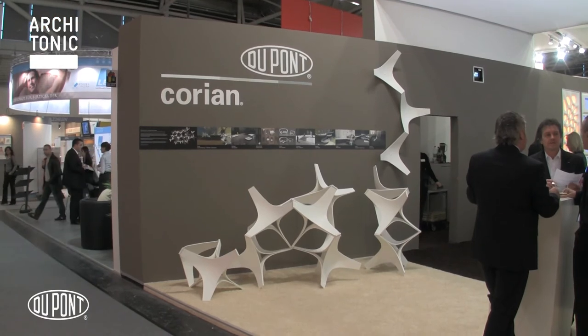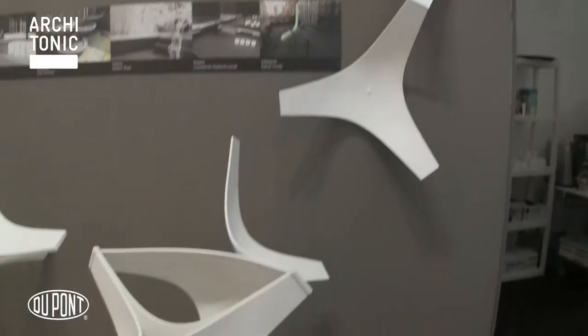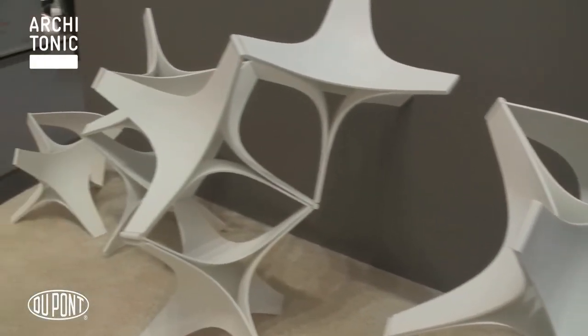So many architects are inspired to create new applications. This is something we created with students from the Institute of Technology in Karlsruhe. Students are very important for us because they can be much more creative than architects and designers in real business. The goal was to show an outside application with Corian and to show the possibilities of 3D thermoforming.